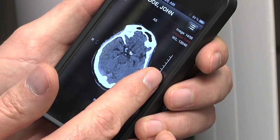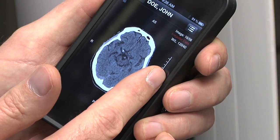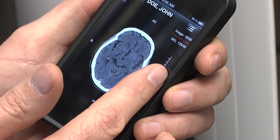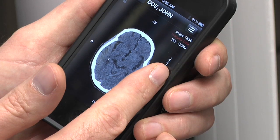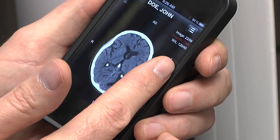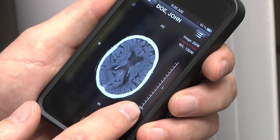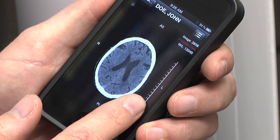We're looking for all the usual things in a stroke patient: any evidence of acute intracranial hemorrhage, any early ischemic changes, hyperdense artery sign, surprises, other explanations for a stroke syndrome, or things that might mimic stroke.